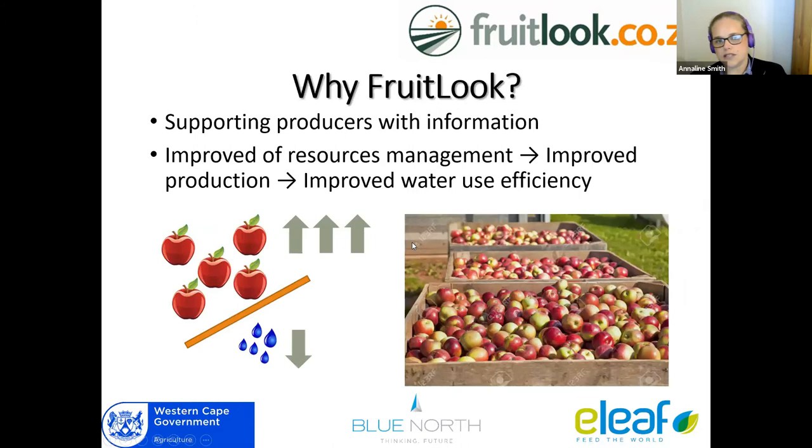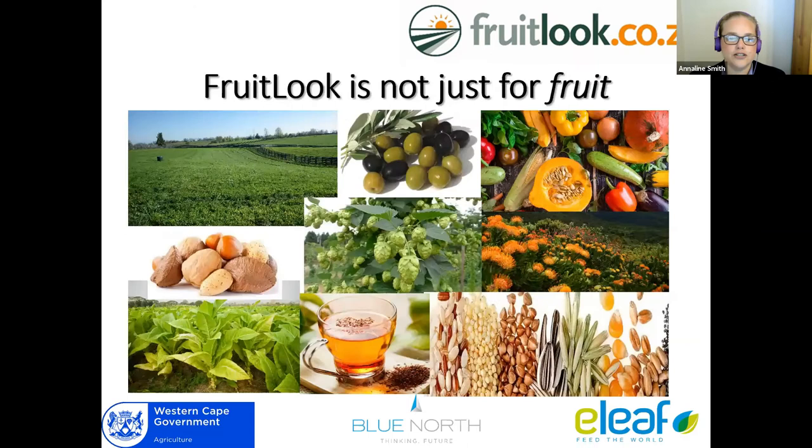Why would someone use Fruitlook? Fruitlook is not there to replace any other product. It provides producers with an additional layer of information to help them make more improved decisions regarding their resource management, to help them improve and even out their production. The big picture of Fruitlook is: how do we improve the water use efficiency of your fields? How do we get a bigger crop per drop? That is what we are trying to achieve with Fruitlook.